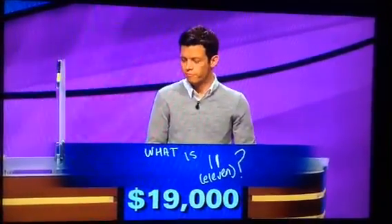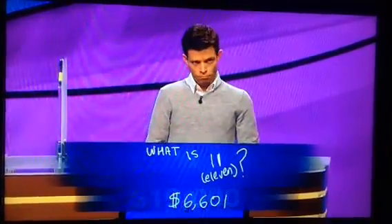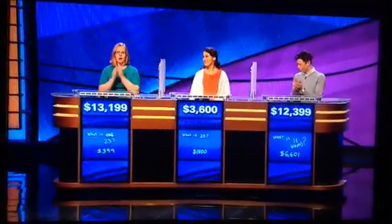He went for the one, and if he didn't risk a lot, he'll be okay. He lost $6,601, taking him to $12,399. Thurston, you win again. You now have a five-day total of $94,399.